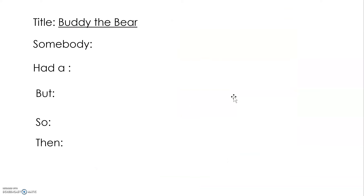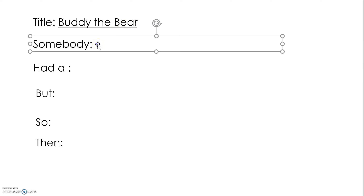Let's get started on our retell of Buddy the Bear. Somebody — who is the somebody in the book? Who is one of the main characters? The main person in the book that we see on all of the pages? The little girl. Right, the little girl.